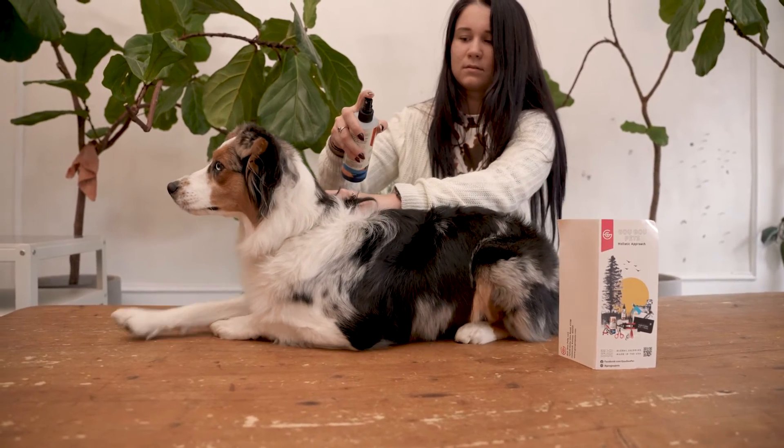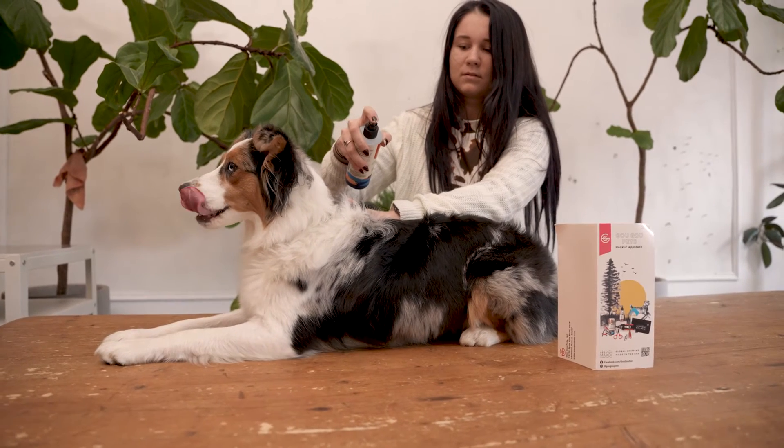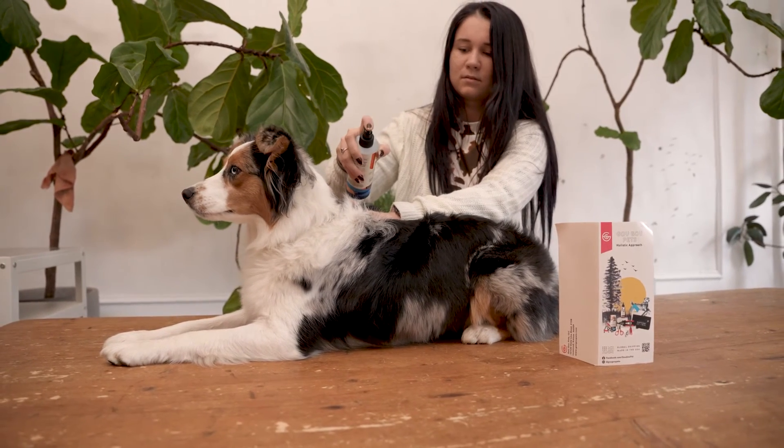This product is great when dogs come in and they're matted into the salon, especially around the chest and the tail area and their long feathering, because you can just spray it on. It comes with a comb and you can just brush it through really easily.